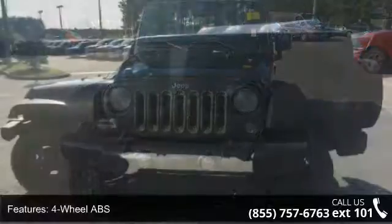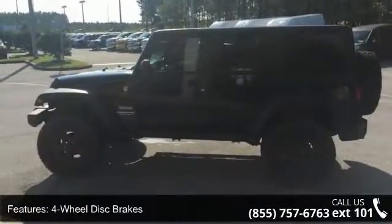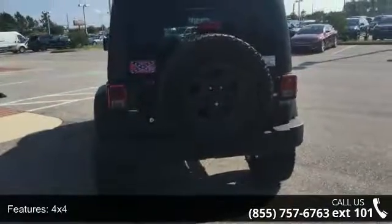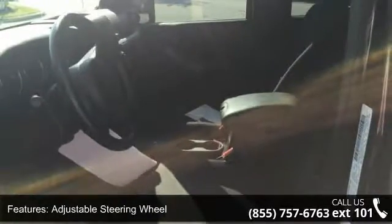This vehicle's top features include 4-wheel ABS, 4-wheel disc brakes, 4x4, adjustable steering wheel, Bluetooth, brake assist, bucket seats, child safety locks, convertible hardtop, and cruise control.